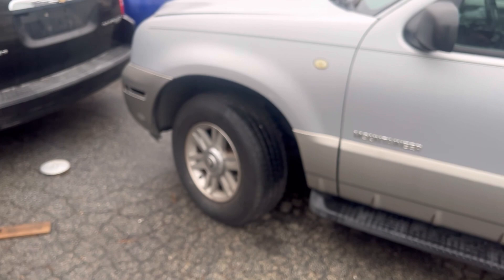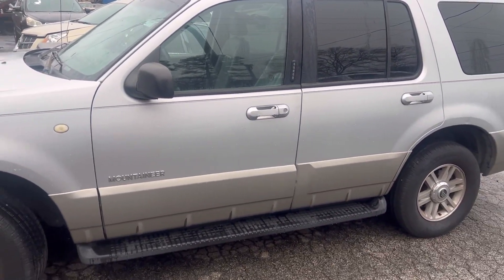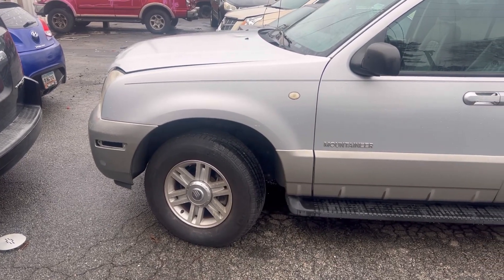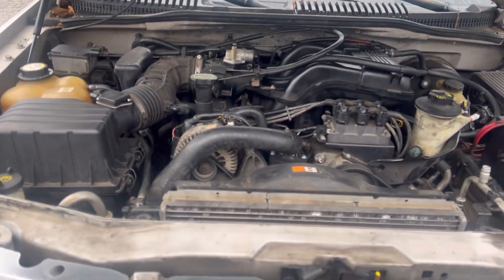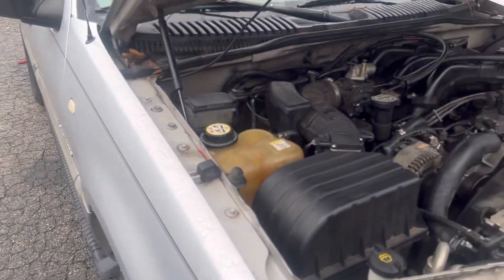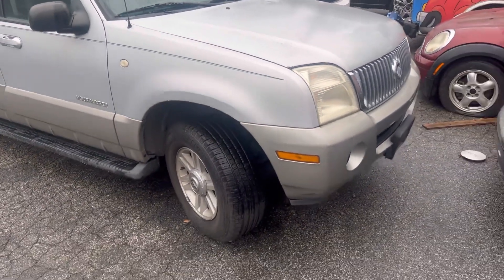Quick backstory on this vehicle. The guy came in, the car had a blown head gasket. I straight up told him — hey, these Exploders, they're not worth much on the street. I gave him the whole backdrop. Because he had a blown head gasket, I was like, you need a motor. He decided he wanted to go with a used motor.